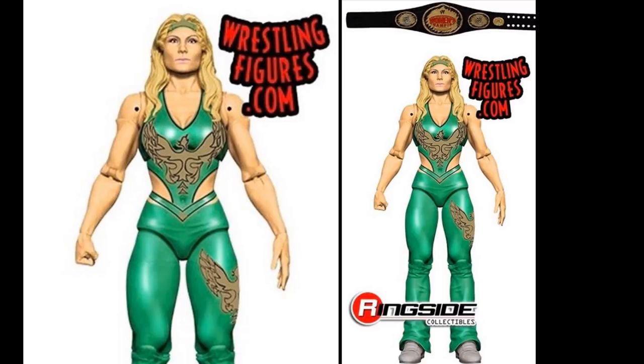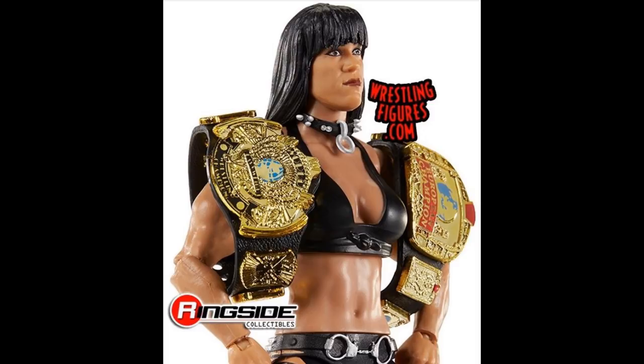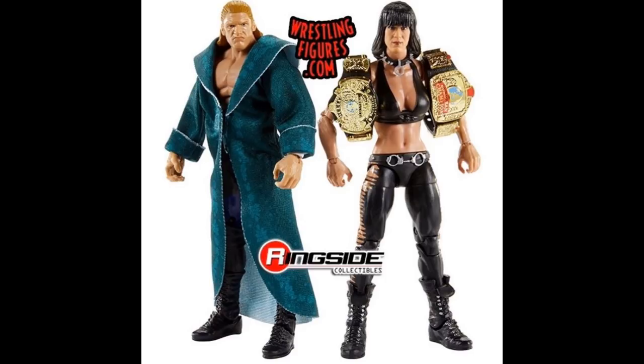Before revisiting some already-seen figures, let's get into the DX two-pack. Triple H is coming with a cloth robe in his black and blue attire with H's on the knee pads. The head sculpt is the Elite 23 version, but it will have true effects. Chyna looks so sick - the boots look great, the body mold looks great. I'm a little worried about arm articulation but I'm still hyped to have a Chyna figure. The head sculpt looks badass and it should come with the European and Intercontinental championships.